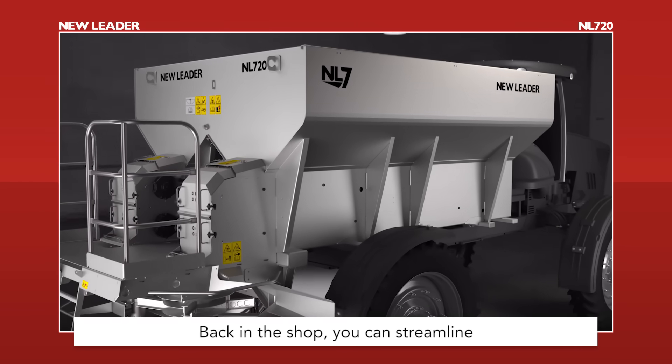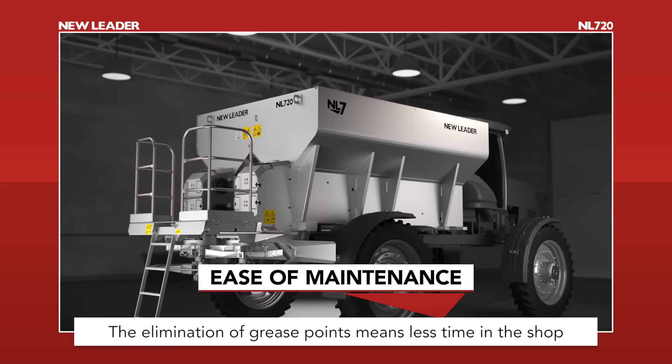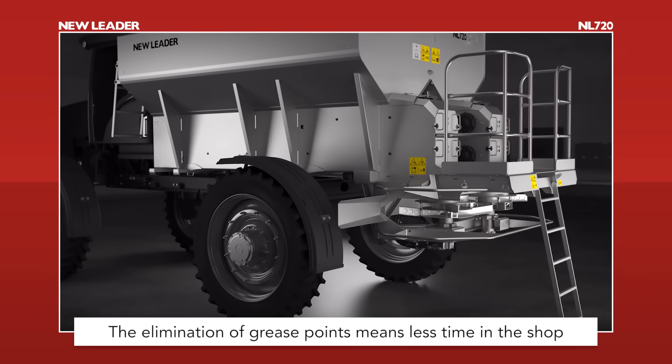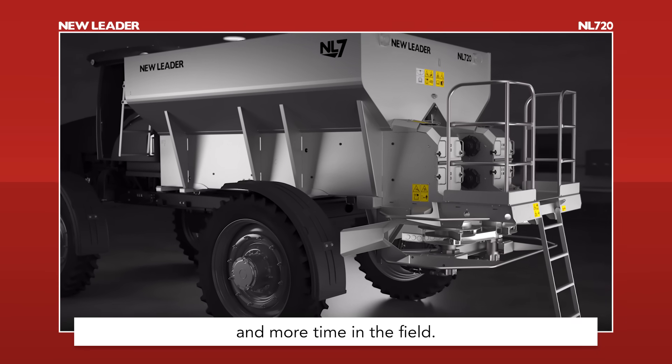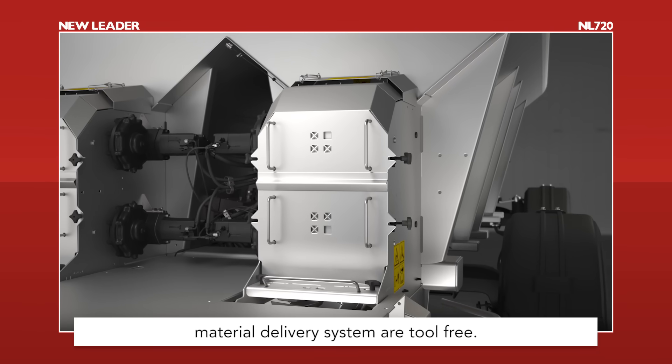Back in the shop, you can streamline your maintenance routine with the NL720. The elimination of grease points means less time in the shop and more time in the field. All the components within the material delivery system are tool-free.